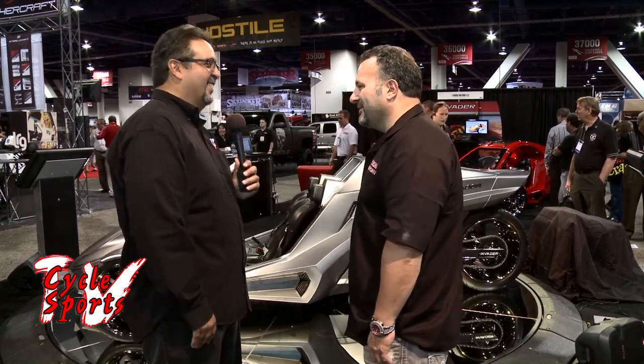Adam, thank you so much. I appreciate the time. This is an awesome vehicle. Thank you.